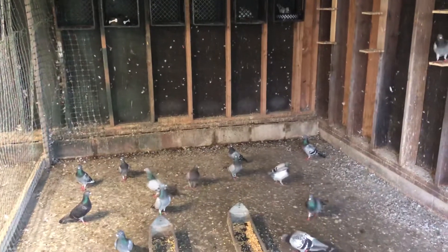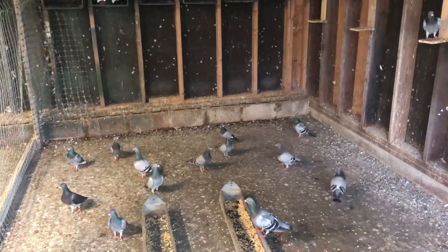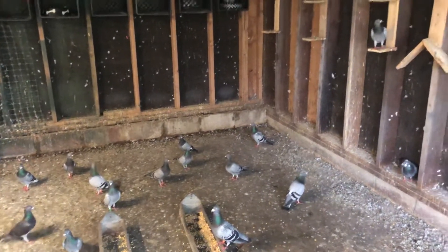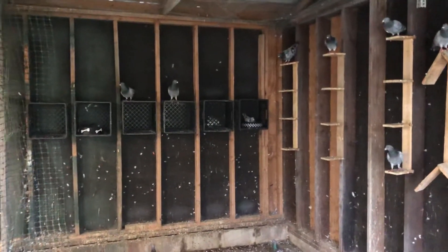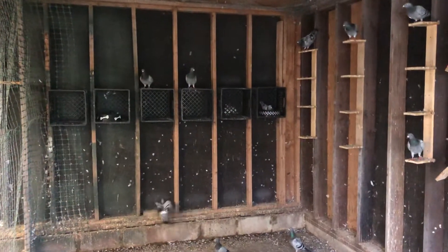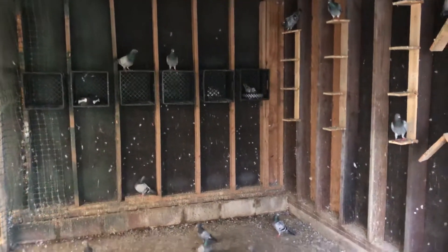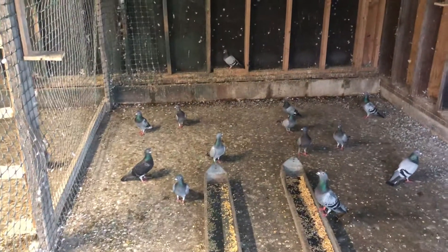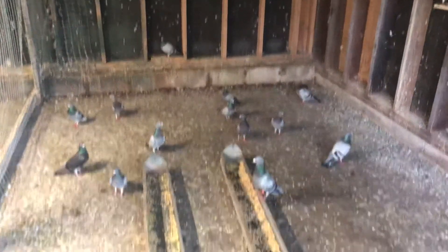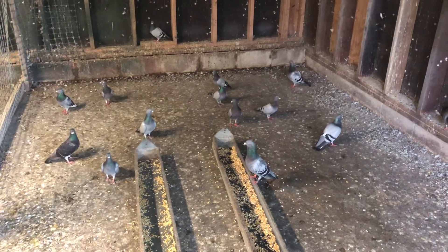Some of our young birds, some of our last year's birds, and a few older birds. These are usually the ones I let out for a loft fly. I have taken some off a mile or two and just let them fly back home. Most of these are blue bar, blue check — there is a dark check there as you can see.